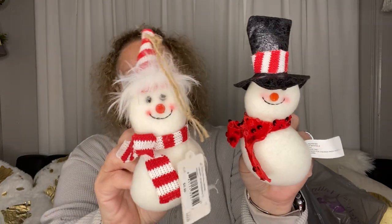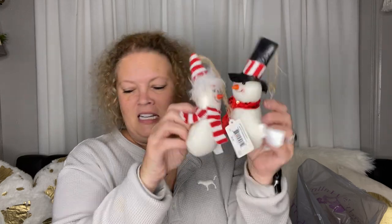They were $5.99 originally, so 60 cents each at 90% off. I think I got five of these and three of these or something like that. They are so cute for 60 cents each — that's awesome!